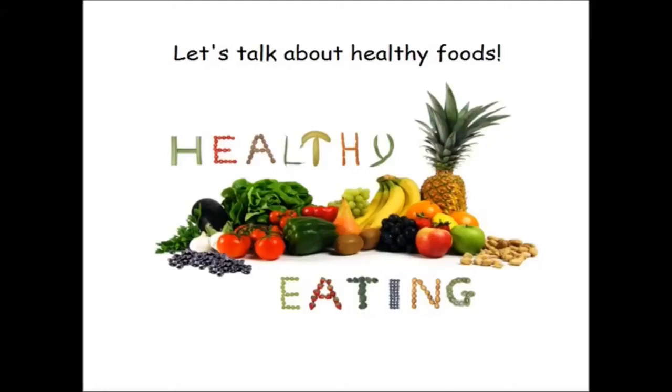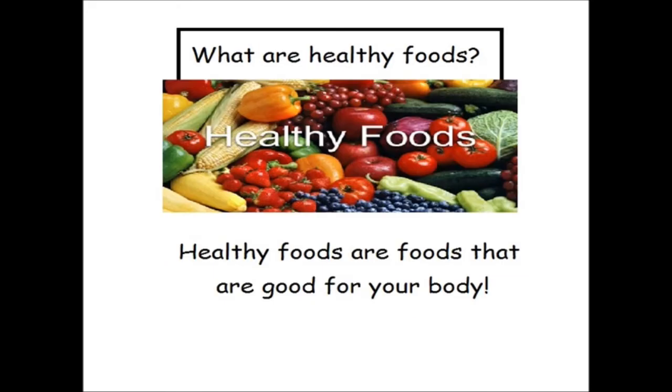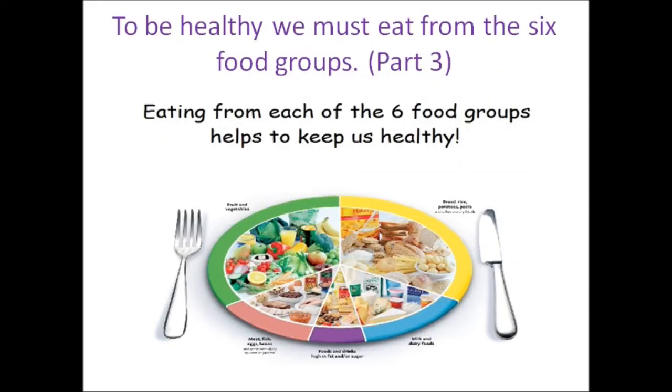Hi boys and girls, today we will continue our lesson on healthy foods and healthy eating. What are healthy foods? Healthy foods are foods that are good for your body. And from our last few lessons, you learned that to be healthy, you must eat from the six food groups. Eating from each of the six food groups helps to keep us healthy.